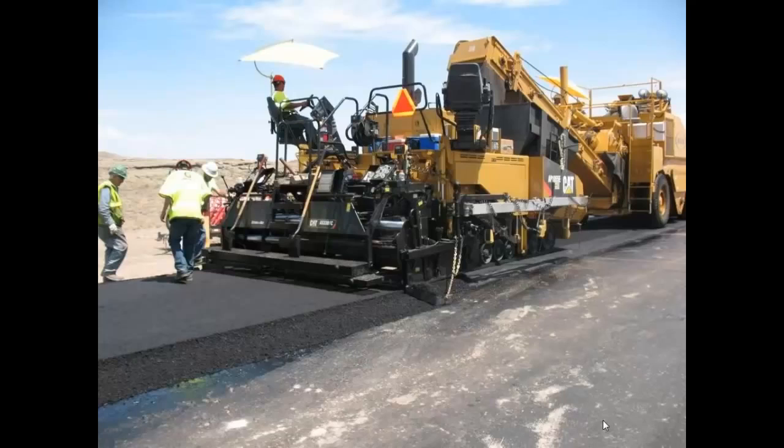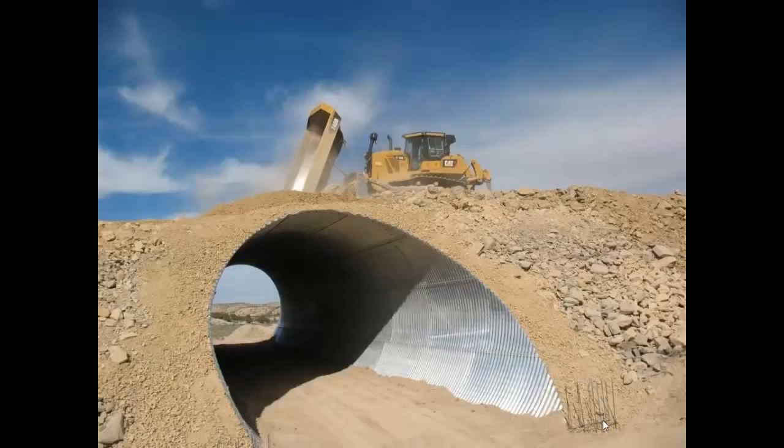We went to the CIB — the Community Impact Board — and were able to get some low-interest 30-year loans along with some of our transportation money toward this road. As part of our improvements we have included six culverts. There's a D6 Cat on top to give you an idea of the scale — the culvert is 28 feet round with a dry bed in the bottom for the deer to cross on.